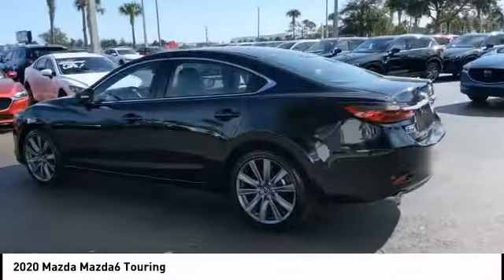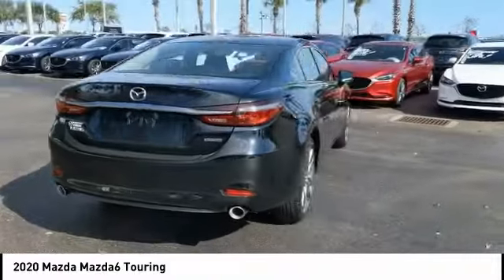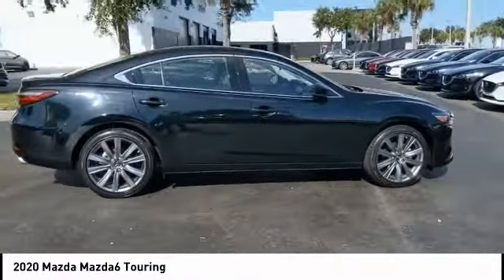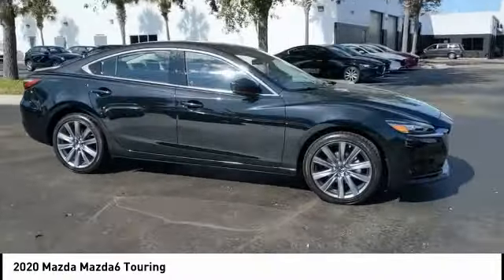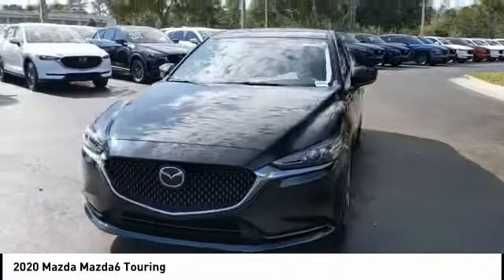Looking for the right vehicle? Check out the 2020 Mazda 6. Exceptionally stylish and fun to drive, the Mazda 6 has quality, dependability, and reliability at the heart of its design. This acclaimed sports sedan appeals to your senses and your wallet.